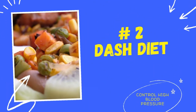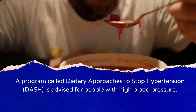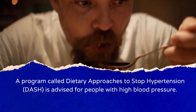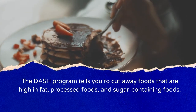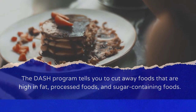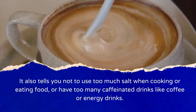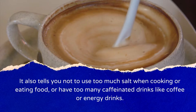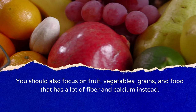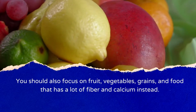Number 2: DASH Diet. A program called Dietary Approaches to Stop Hypertension (DASH) is advised for people with high blood pressure. The DASH program tells you to cut foods high in fat, processed foods, and sugar. It also advises not using too much salt or having too many caffeinated drinks like coffee or energy drinks. You should focus on fruit, vegetables, grains, and foods high in fiber and calcium instead.